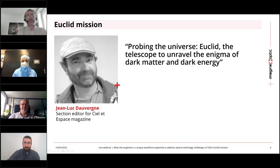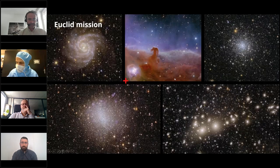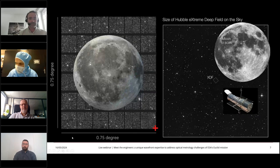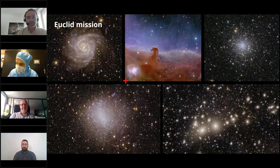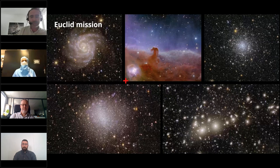Thank you, Omar. It's a pleasure to be with you this afternoon. So I'm going to talk about Euclid to introduce this telescope. As you probably already know, Euclid is a space telescope operated by the European Space Agency. Stay tuned up to the end of this presentation, because I have a small surprise at the end — something you have not seen before, I guess.